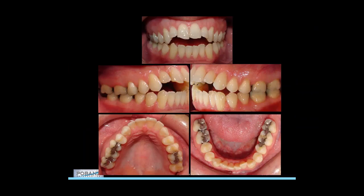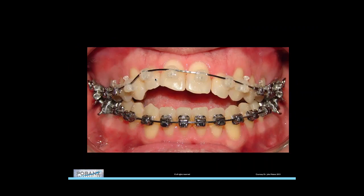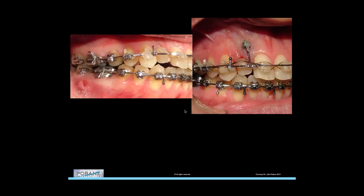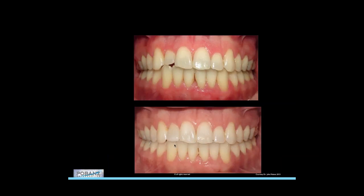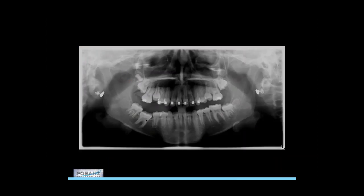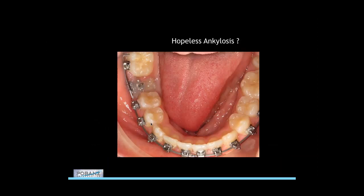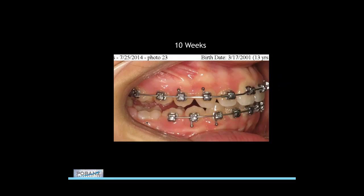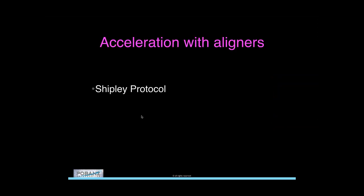An ankylosed upper lateral incisor in the presence of a dramatic open bite: after weeks in treatment, we luxate it, set it free from the adjacent tooth, and in the presence of perforations and luxation it moves — getting that tooth to come down to a reasonable vertical level where the restorative dentist can place a veneer. An ankylosed lower molar — my friend Keith Sellers' daughter in North Carolina: we put a miniscrew in, perforated around the tooth, distalized the molar away with buccal shelf anchorage, and over about 12 weeks after multiple prior attempts, finally got that tooth to extrude and come into place. Primary failure of eruption is perhaps a better diagnosis than ankylosis.